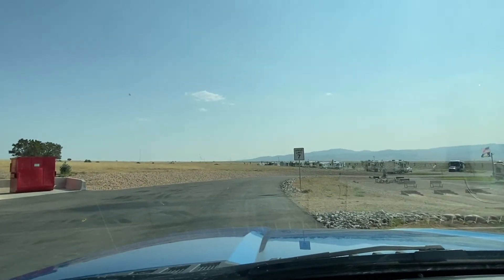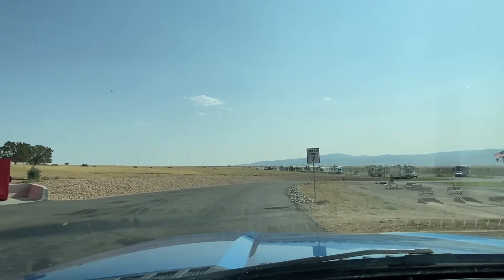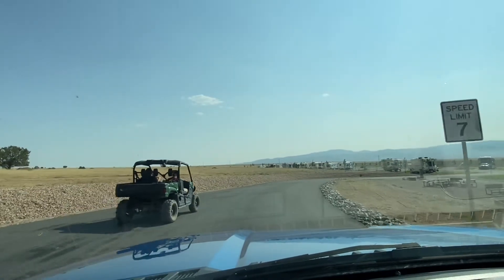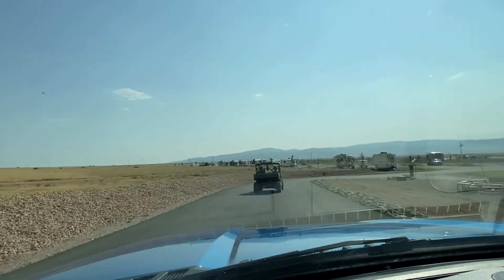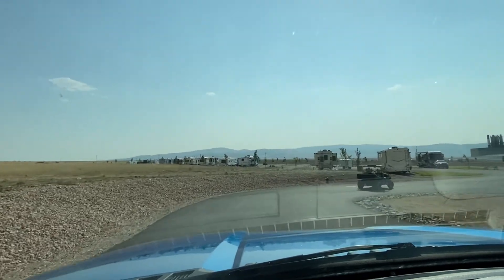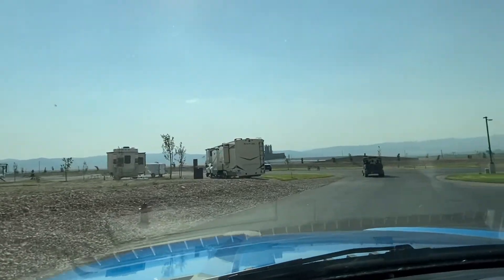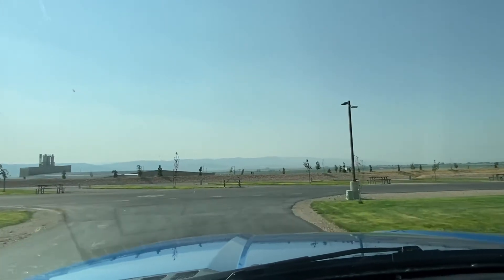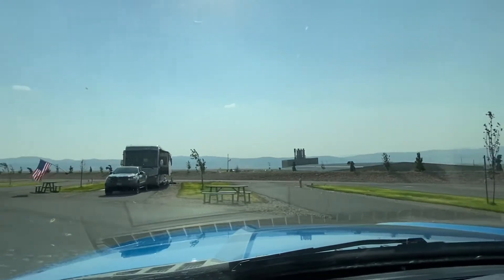We already got checked in. We are on spot 38. Very friendly — they say to follow them and they will show us where spot 38 is. To be honest with you, it's a really nice park, very clean. Unfortunately it's very hot. I asked them if the temperature is always like this and they said no, but it is what it is.